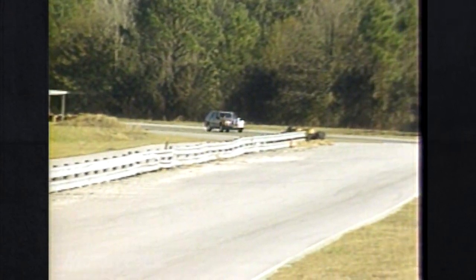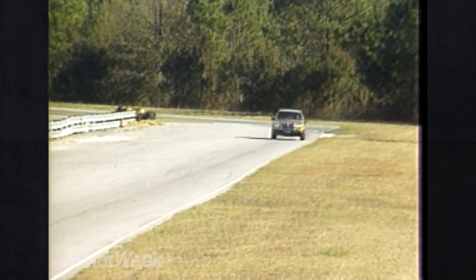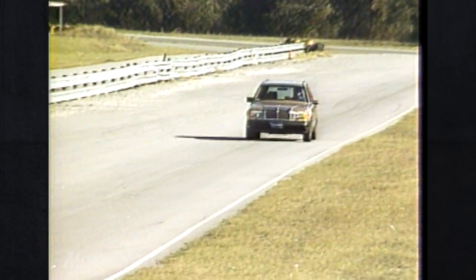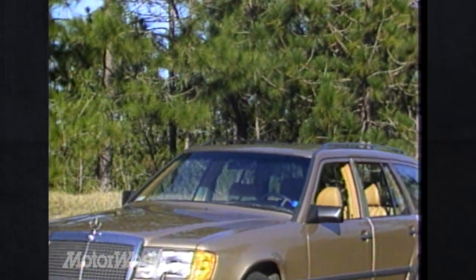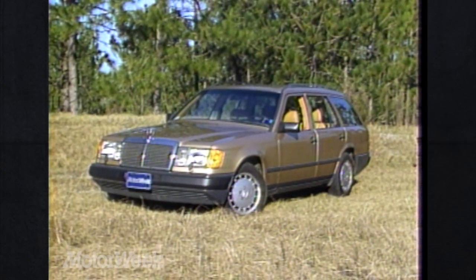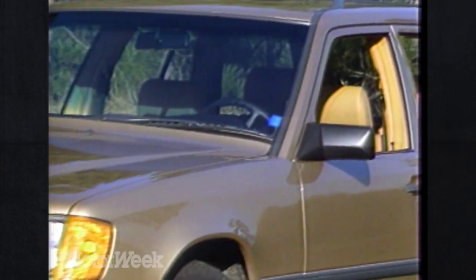While you might think a racetrack is an unfair place for a wagon, remember that the 300 TD is based on the same excellent W124 chassis used by the year-and-a-half-old 300 and new 260 sedans. Like its predecessor, the 300 TD is a five-passenger midsize design, but with a royal weight of almost 3,700 pounds. It shares the sedan's front styling — a flowing, harmonious look.